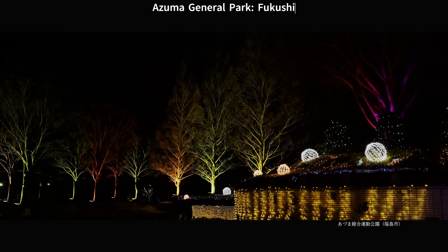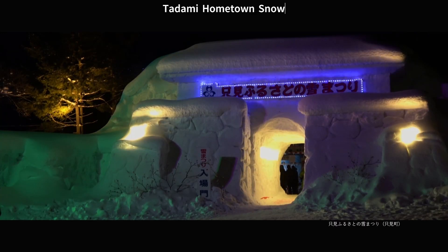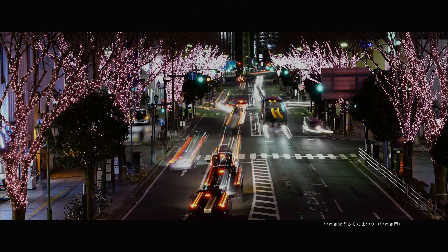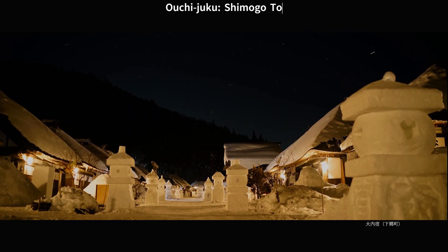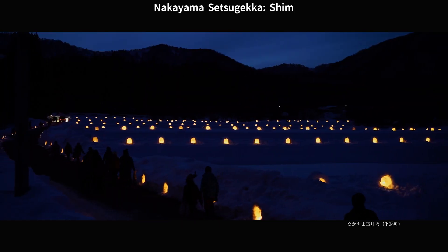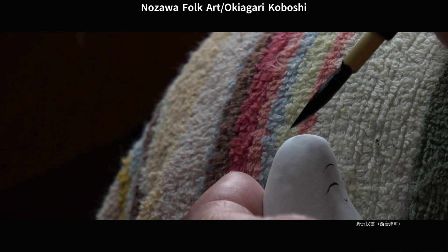Azuma General Park, Fukushima City. Tadami Hometown Snow Festival, Tadami Town. Cherry Blossom Festival of Light, Sainokami, Mishima Town. Ouchi Juku, Shimogo Town. Nakayama Tsutsugeka, Shimogo Town. Nozawa Folk Art Koboshi, Nishiezu Town.